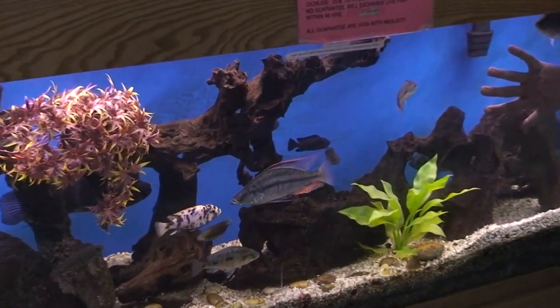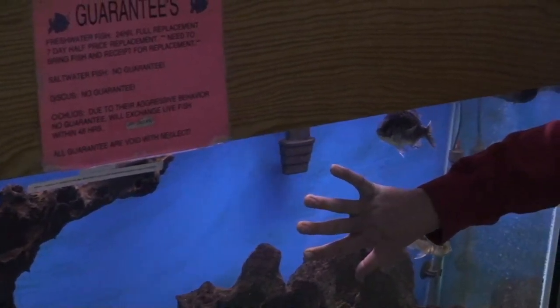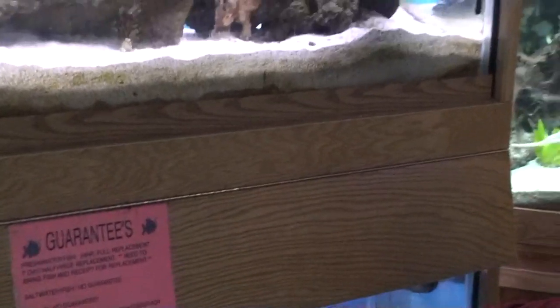With fish you need to stay on top of the tanks, take good care of them, frequent water changes, but fish tanks can be very relaxing, very rewarding.